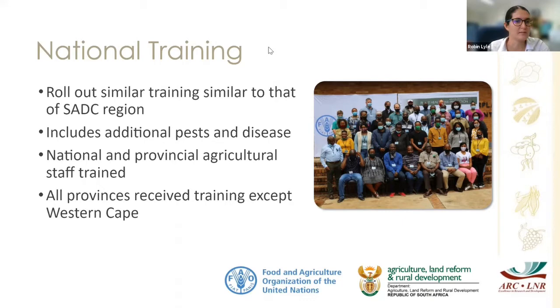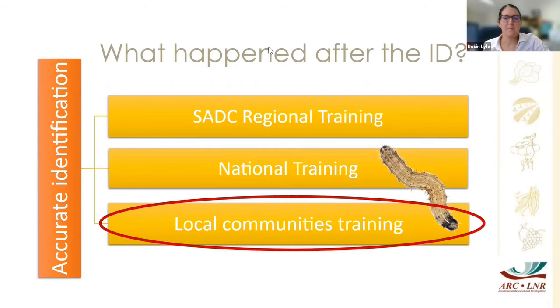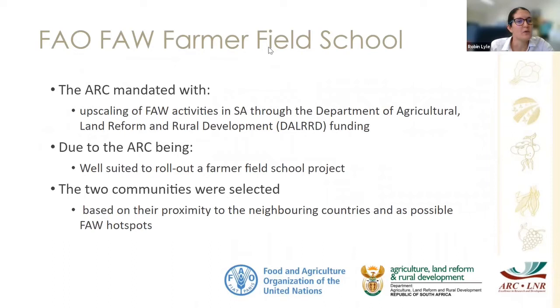This was an amazing project to run. From the national training we then rolled out to two communities with smallholder farmers — what we call the FAO Fall Armyworm Farmer Field School. The FAO is the Food and Agricultural Organization of the United Nations, and we were approached through the Department of Agriculture, Land Reform and Rural Development to roll out the farmer field school. The ARC has done a lot of research activities on fall armyworm, making our Institute of Plant Health and Protection well-suited to deliver this.